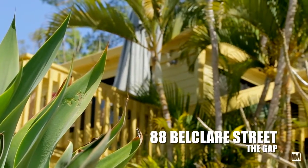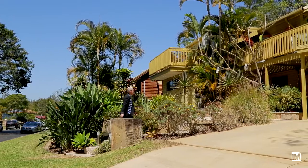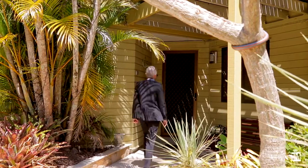This home is located in a fantastic pocket of The Gap in a quiet cul-de-sac. It's just a little bit quirky, left of centre. I sold it to these people 12 years ago and that's exactly why they fell in love with it — it's just what I call out of the box.